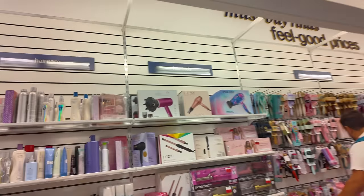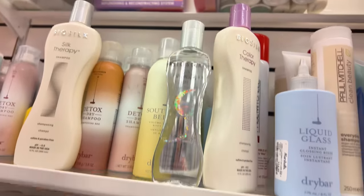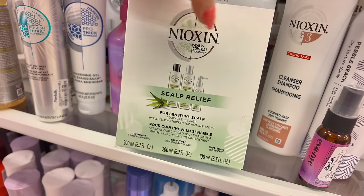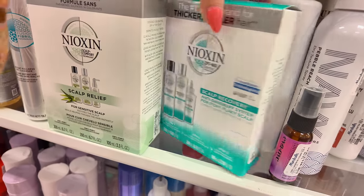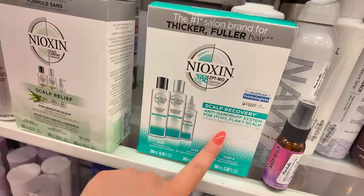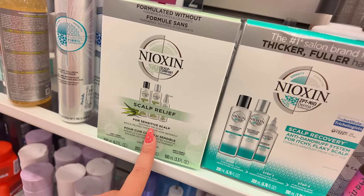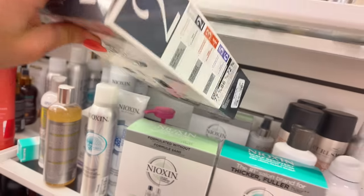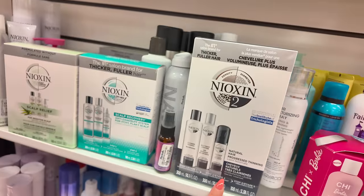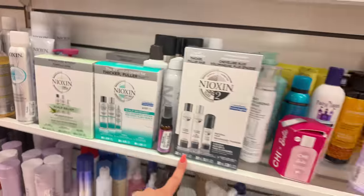Right here I see some Nioxin — $20. I absolutely recommend Nioxin if your hair is thinning. They have a sensitive scalp formula for dry flaky scalp as well for $20, and this one thickens hair instantly. They have number two as well for thinning hair — $20. Even if you look it up on Amazon, Marshalls beats the price at $20. Highly recommend here at Marshalls. Over here: $28 on clearance — a little waver. They have Hot Tools curling irons for $20 — on clearance — so check your local Marshalls.